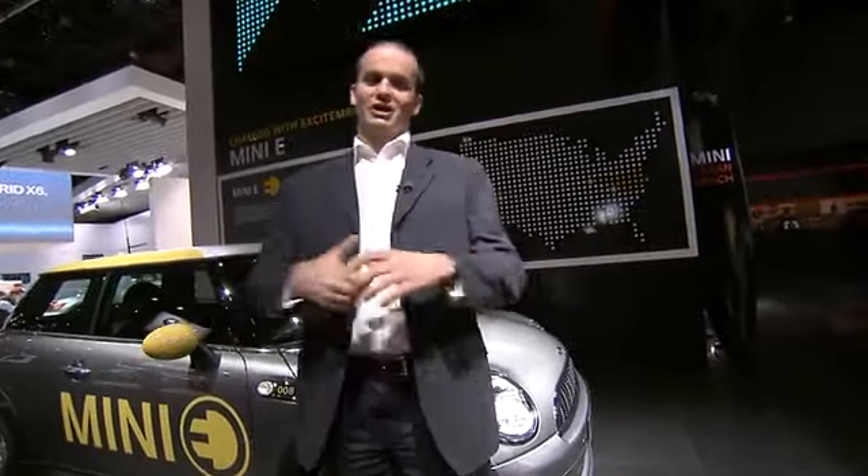Welcome to the Detroit Motor Show 2010 here at the Mini Stand, and we're going to have a mini tour. To join me, we've got Dr. Arnbrecht. Dr. Arnbrecht, thanks for talking to us.